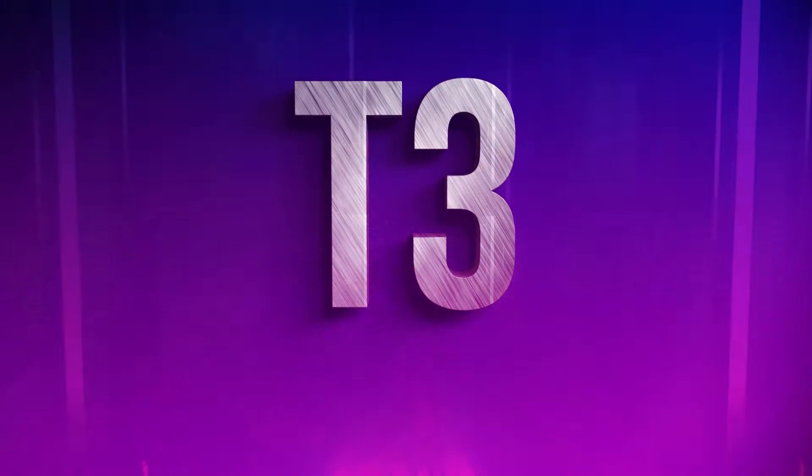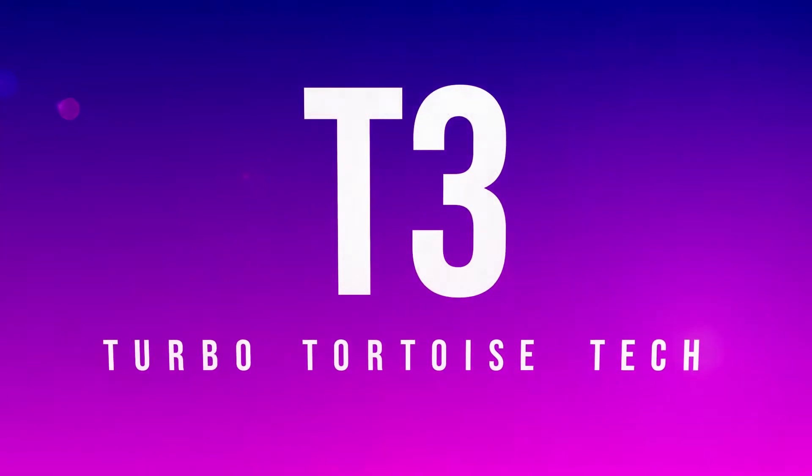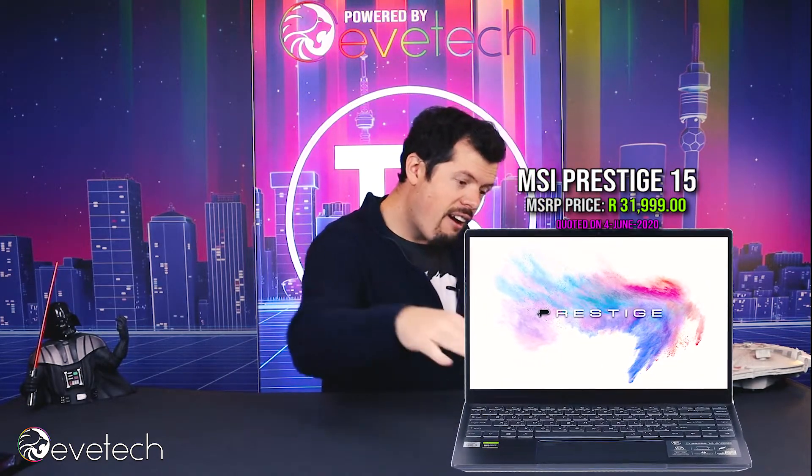Good afternoon and welcome back to T3. In today's show we're getting shook by an ultrabook. I have the Prestige 15 with me — I've had it for a couple of days, had a little play around with it, done some light benchmarking, and the bullet point of the presentation is: witchcraft. Absolute witchcraft.